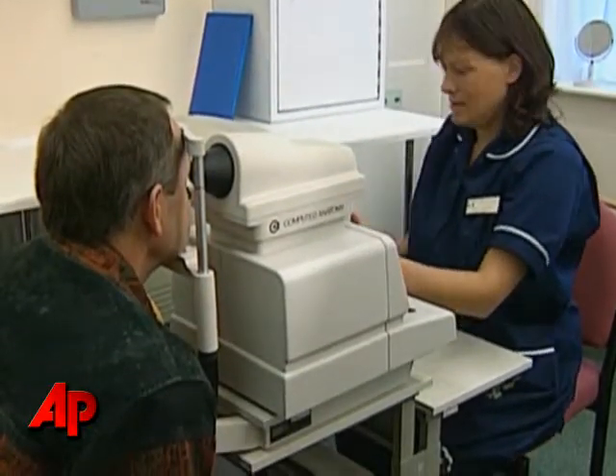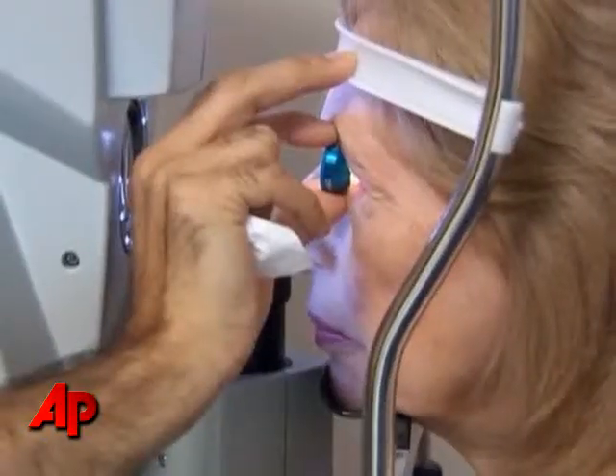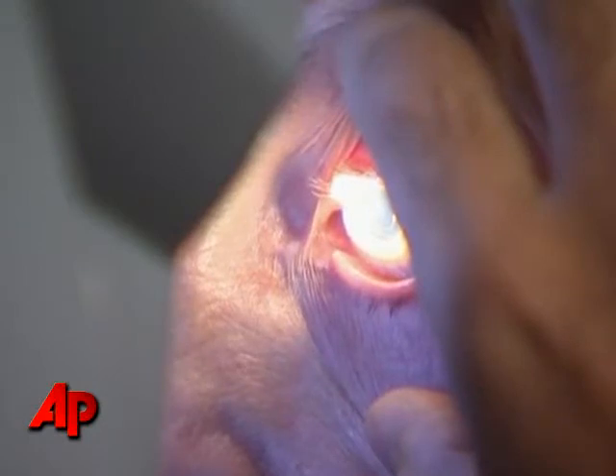British surgeons have begun using a new type of lens implant which can give patients high-definition eyesight, even better than 20-20 vision.